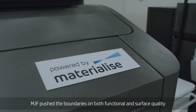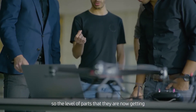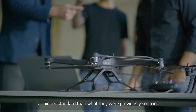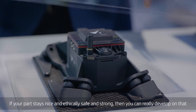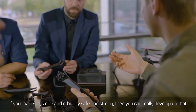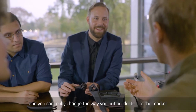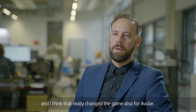MJF pushed the boundaries on both functional and surface quality, so the level of parts that they are now getting is a higher standard than what they were previously sourcing. If your part stays nice and integrally safe and strong, then you can really develop on that and you can really change the way you put products into the market. I think that really changed the game also for Avalar.